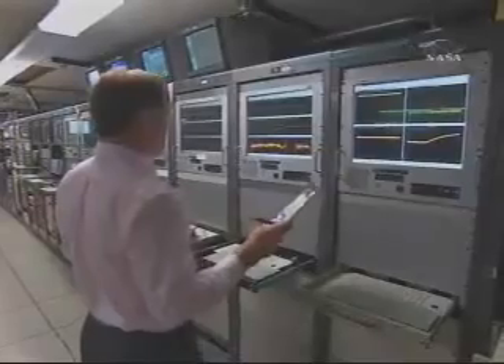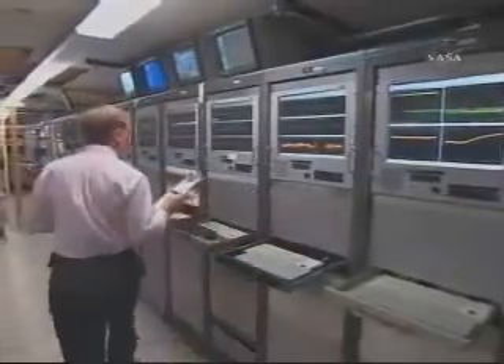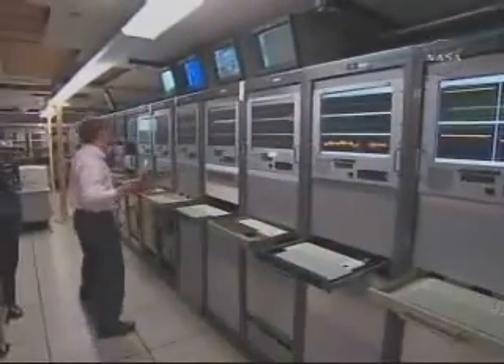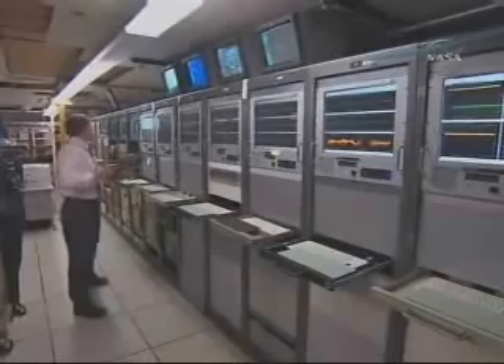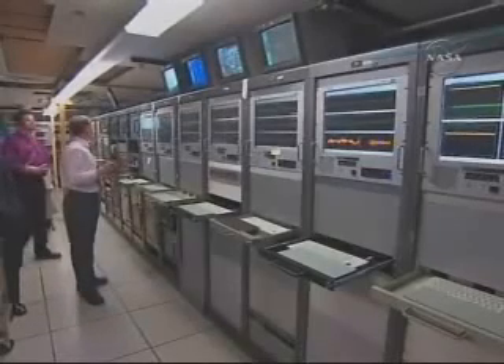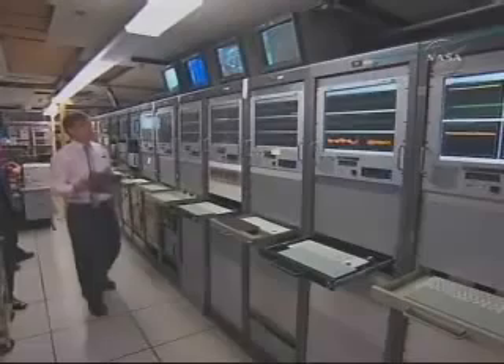Now passing T-plus 190 seconds. Stage one guidance also came in on time. Vehicle has recovered well from the air-start solid motor jettison. The vehicle is now passing an altitude of 52 miles, downrange distance 207 miles, and a velocity just passing 9,700 miles per hour.